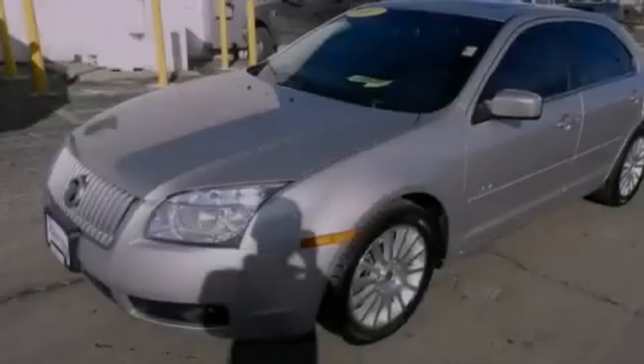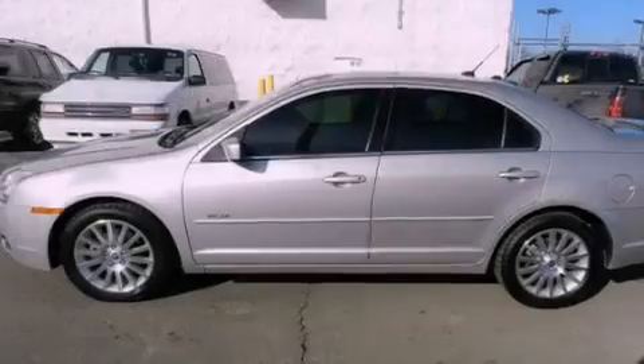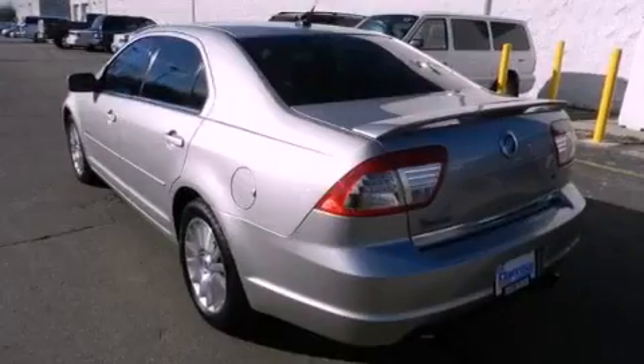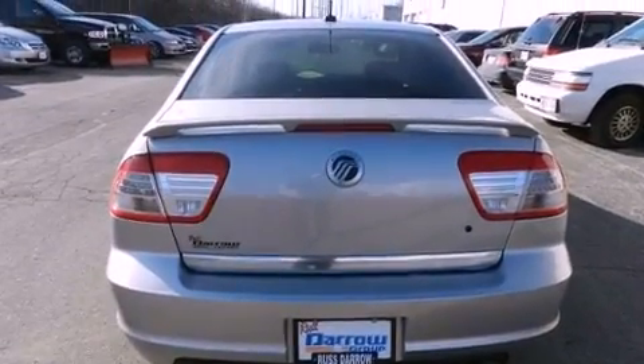Features include heated front seats, alloy wheels, cruise control, a six-speaker audio system, four-wheel independent suspension, a passenger side vanity mirror, a security system, a traction control system, air conditioning with automatic climate control, and folding rear seats.